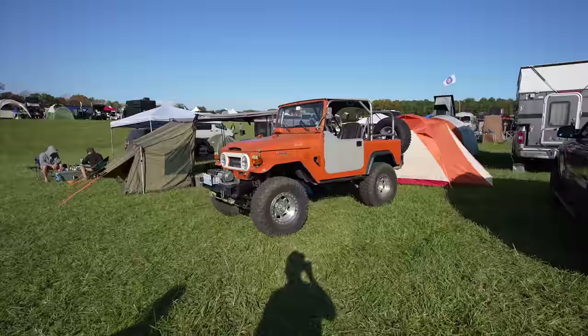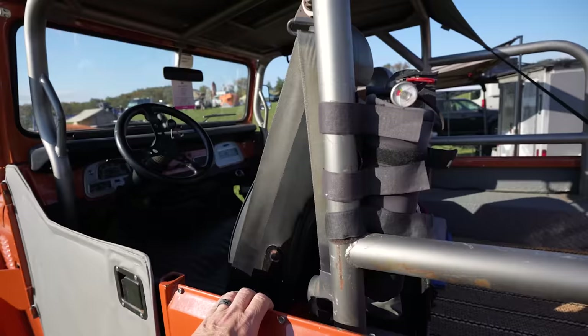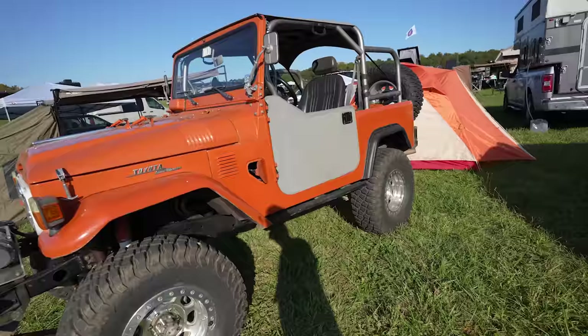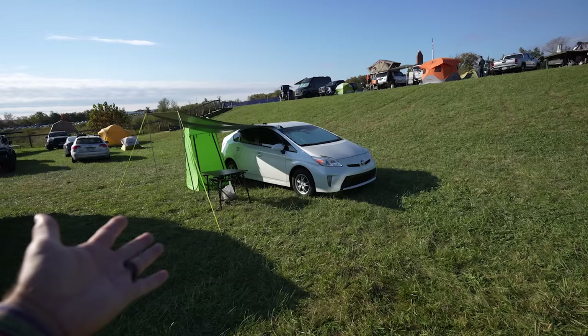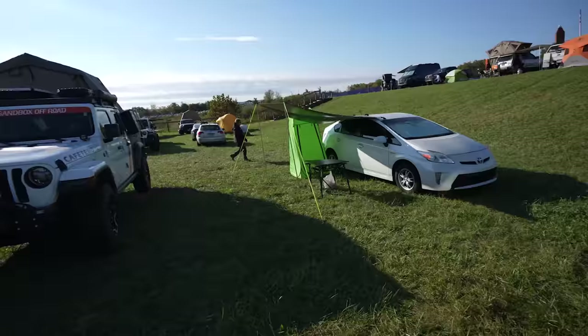An old Land Cruiser — that's gorgeous. I absolutely love these; this is the one Toyota I would own. He's just wheeling a Land Cruiser and sleeping in a ground tent. I bet he loves life. And over here — someone sleeping in a Prius! They've got a makeshift awning, a privacy tent, a table. They're getting the best miles per gallon out here. You don't have to have a built Gladiator to do this — you can do it in a Prius.